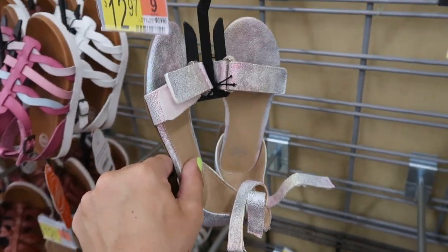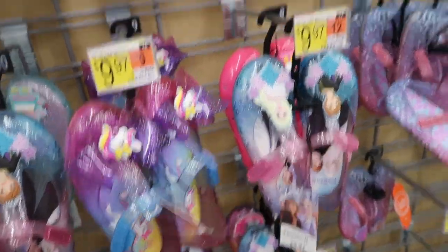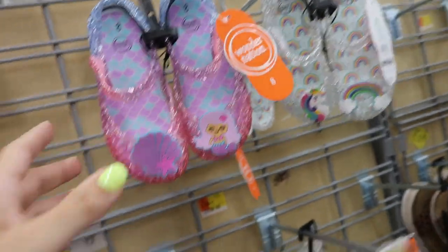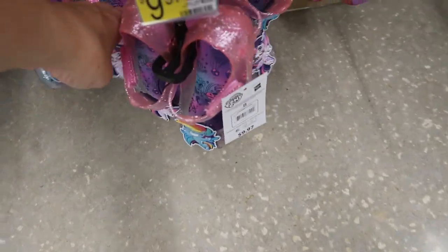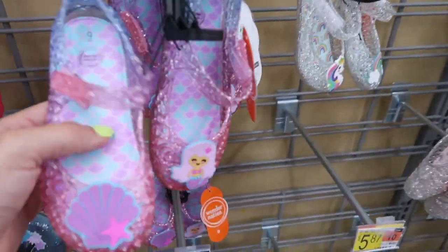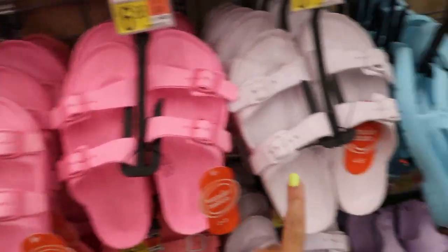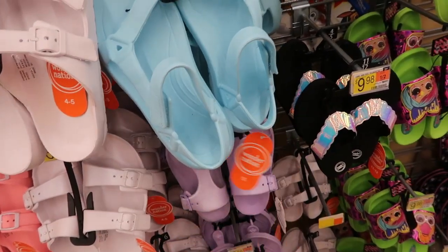They also have these in the bigger girls. Really cute little jellies for $9.97 — they have Frozen, JoJo unicorns, Little Mermaid, and My Little Pony. For $5.87 they have Wonder Nation jellies with a seashell mermaid and a unicorn with rainbow. In the bigger girls section there's a full stock of Birkenstock dupes in pink, white, and rubber sling styles — all $6.88.